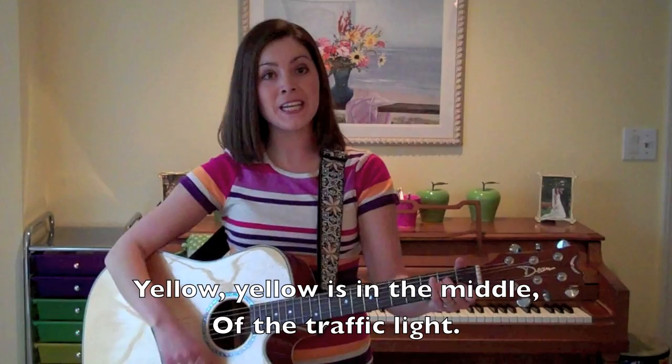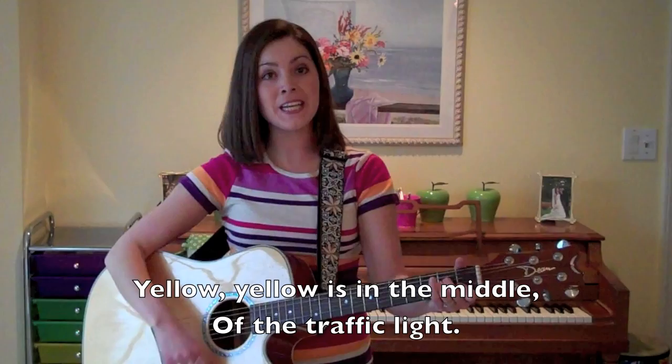Yellow — yellow is in the middle of the traffic light.